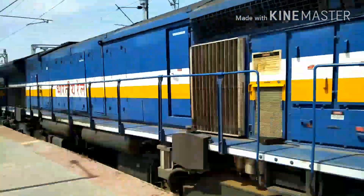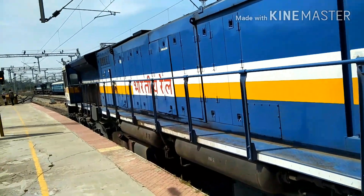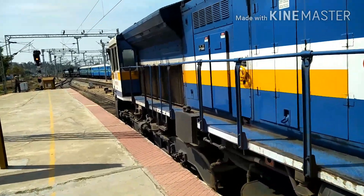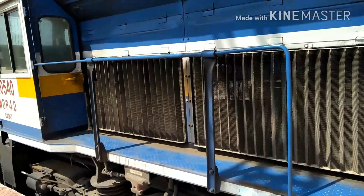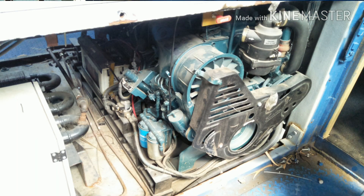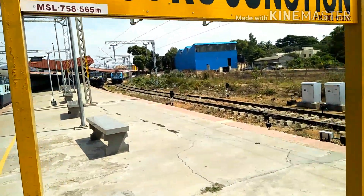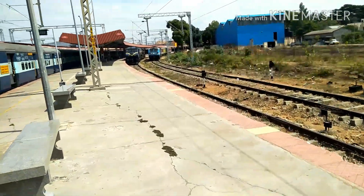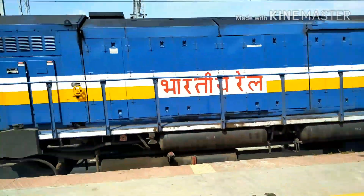Wow, APU is on it! This is the new version. See, Rajarani is departing with KGM Alcos. Guys, see this — this is the new technology adapted with the WDP4. That is APU — Alternate Power Unit. Now with KGM WDP4 pins, I am going to tell you what APU is. APU is the Alternate Power Unit used in locomotives.